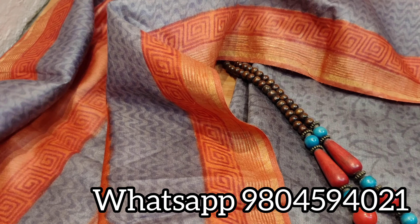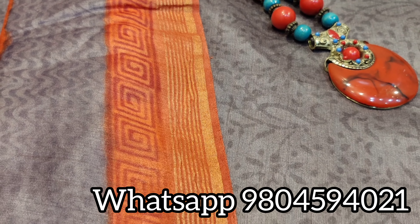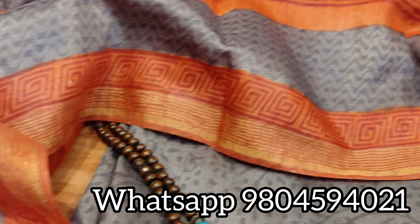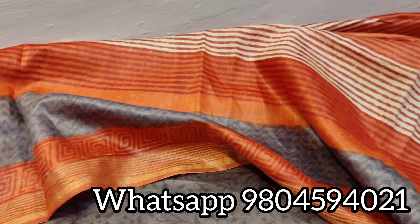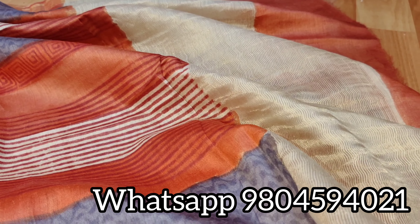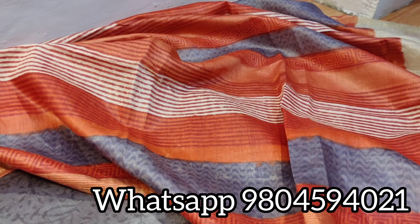Giving you a closer look of the dupatta — there is a border of zari all over the dupatta. See the beautiful fabric. This is the border side again, and the dupatta is also very broad.